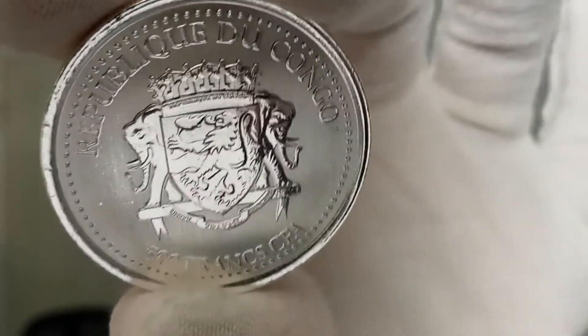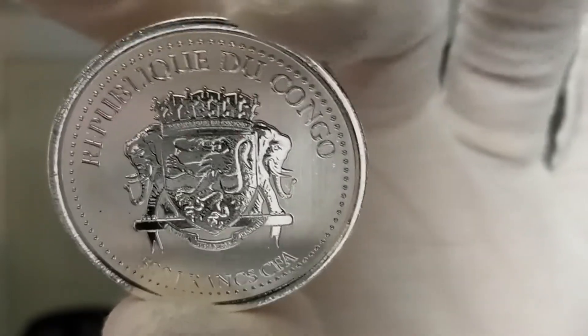Get a close-up there of it. Absolutely stunningly beautiful. I love these coins.